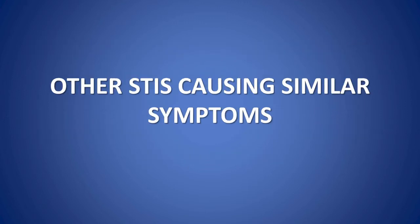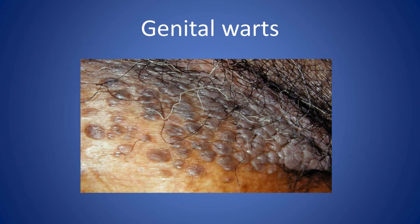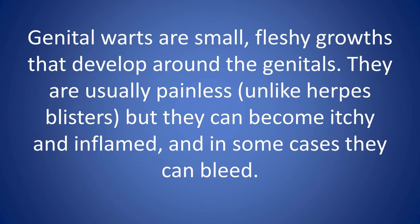Other conditions causing similar symptoms: if you have sore red blisters around your genitals, it's very likely that you have herpes. However, there are some other infections that can cause symptoms you might mistake for herpes. Genital warts are small, fleshy growths that develop around the genitals. They are usually painless, unlike herpes blisters, but they can become itchy and inflamed.